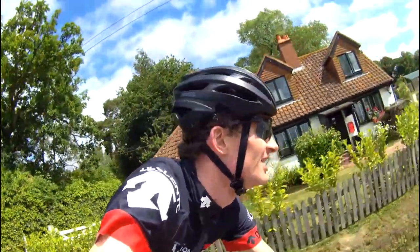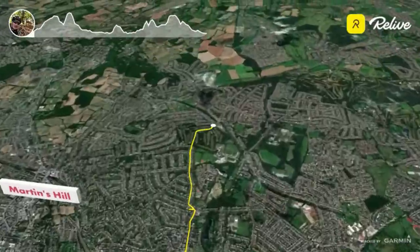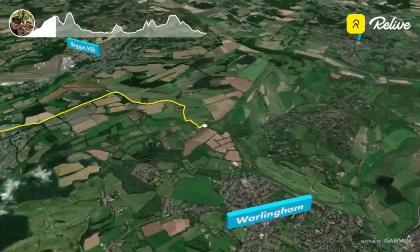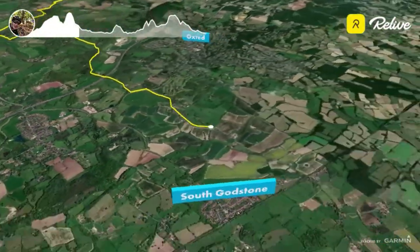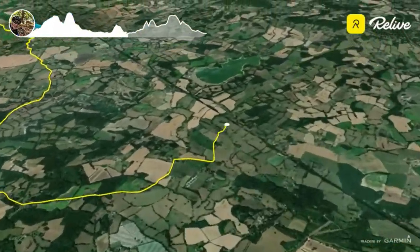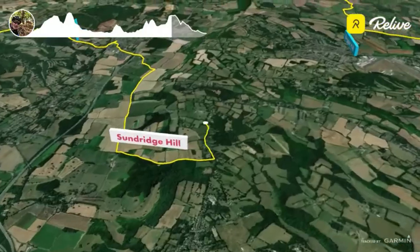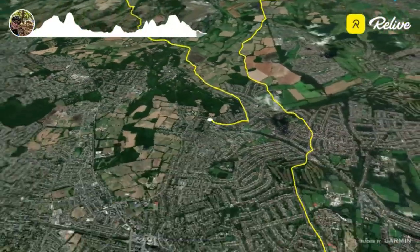Hello! Today I am doing the Falling Leaves route, which is a sportive run by Dunwich Paragon. I'm not doing the actual sportive right now, but I basically took the route they do.